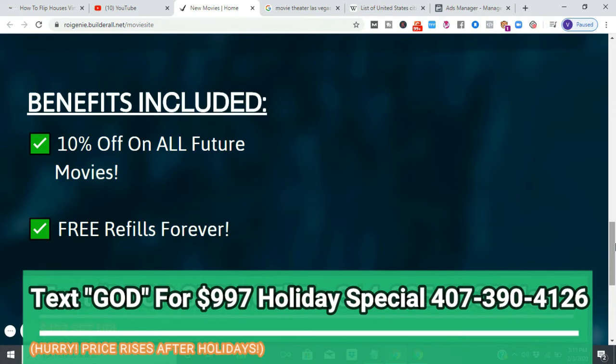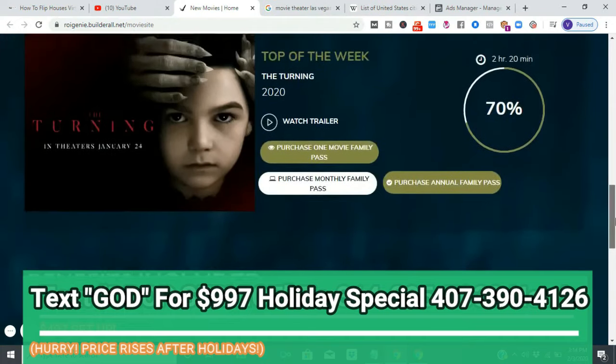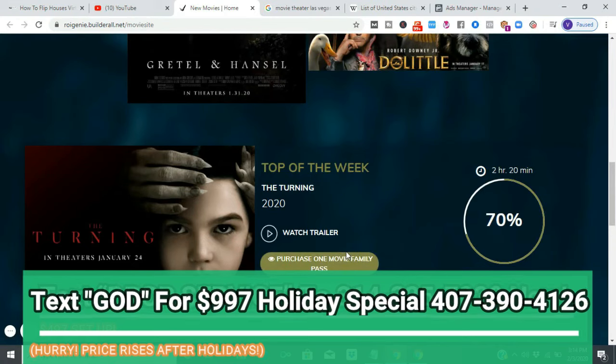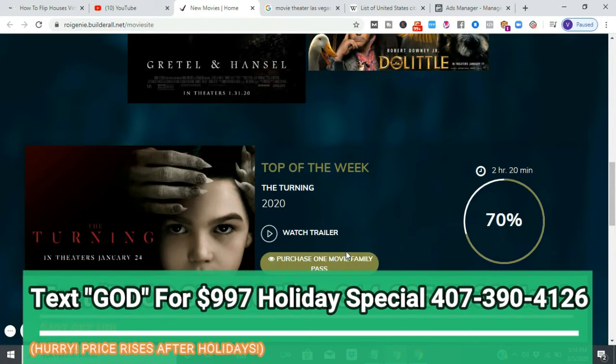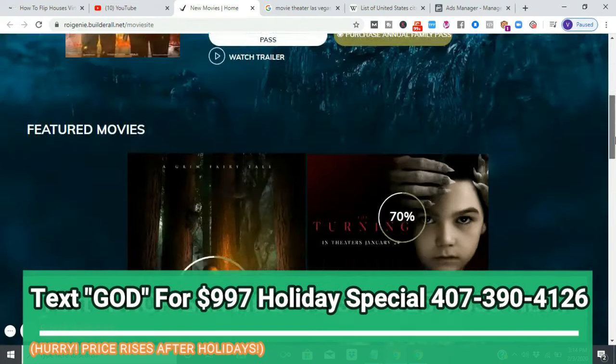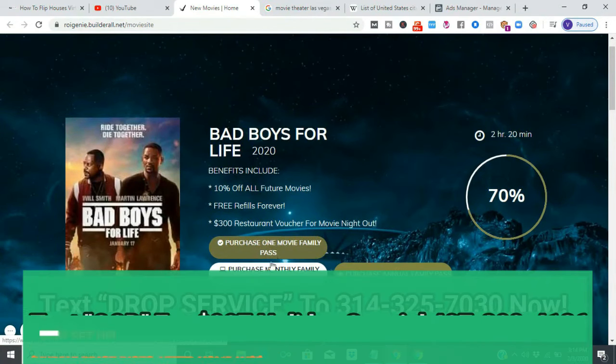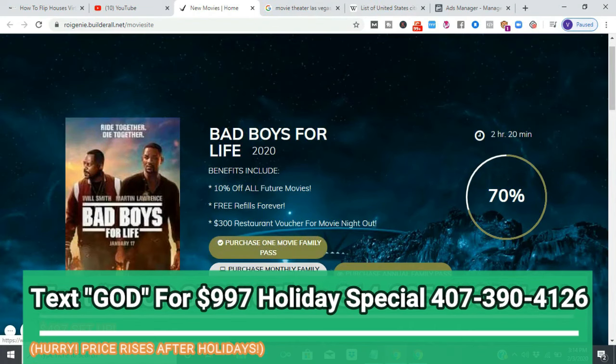I packaged it in family passes. We have the option for them to see the movie once, see the movie monthly — not the same movie, it's like a monthly pass, like a gym pass like the YMCA or 24 Hour Fitness — and then we have the annual family pass option.